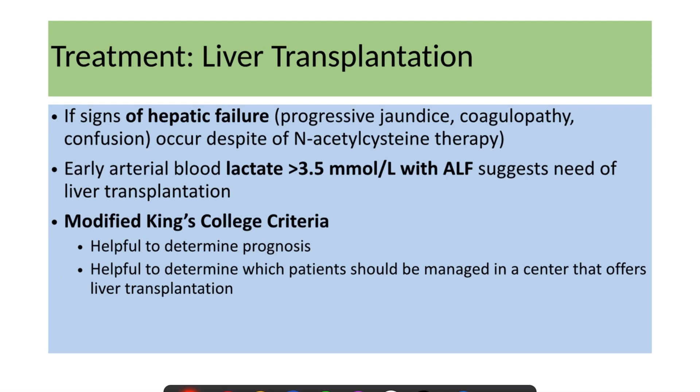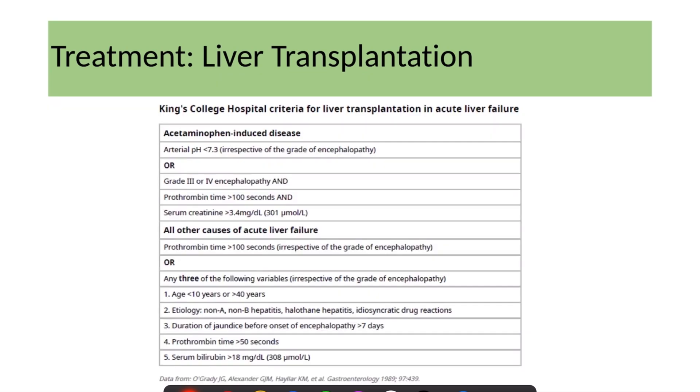If all stopping criteria are not met, acetylcysteine should be continued at 6.25 mg/kg/hour and the patient re-evaluated every 12 hours. Liver transplantation has a very important role in managing acetaminophen toxicity. Indications include signs of hepatic failure such as progressive jaundice, coagulopathy, or confusion despite acetylcysteine therapy. Early arterial blood lactate greater than 3.5 in acute liver failure also suggests the need for transplantation. The King's College Criteria or modified King's College Criteria are used to identify patients requiring referral.